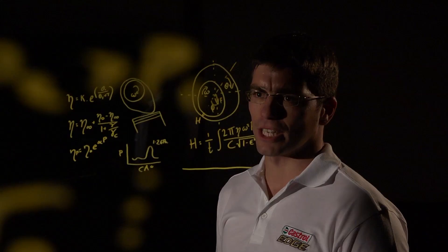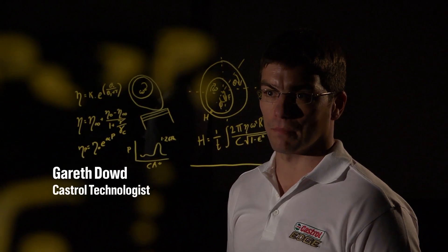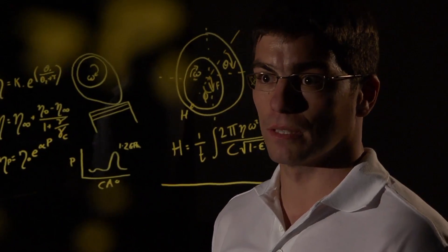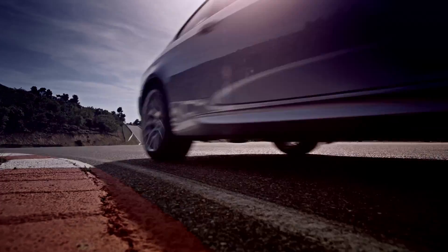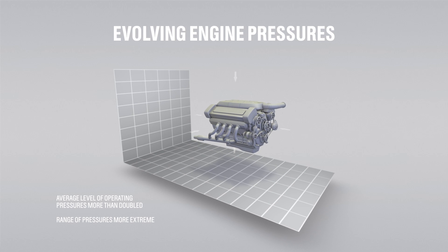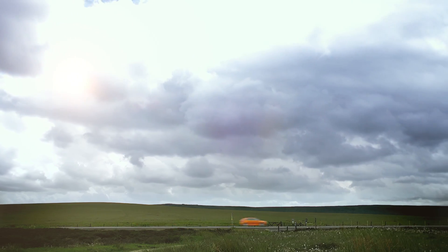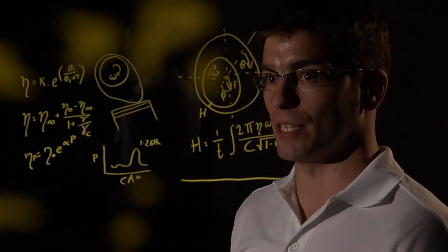Ten years ago the average engine pressure was roughly half what it is today. Before, engines didn't have all the stresses they have nowadays, so manufacturers and governments were trying to drive down the cost of motoring and the impact on the environment, and that has a knock-on effect on what the engineers try and ask the engines to do.